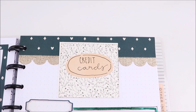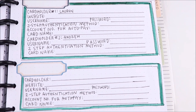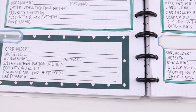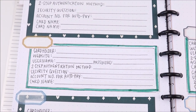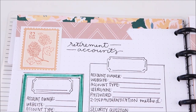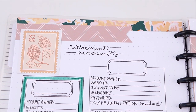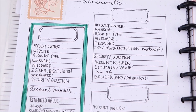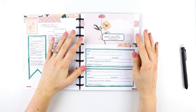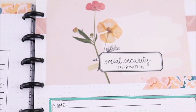On the next two pages I'm adding credit card information, including which bank account each card is being auto-paid from, as well as account login information for each card in case credit card debt needs to be paid off or cards need to be cancelled. The next page is for retirement accounts, which can help the executor ensure that designated beneficiaries will receive the associated funds. After that I have a page for social security information, in case there is a situation where that person will receive social security.